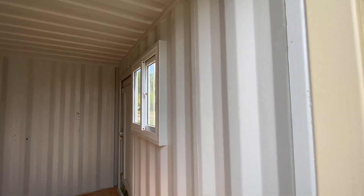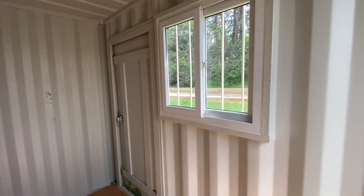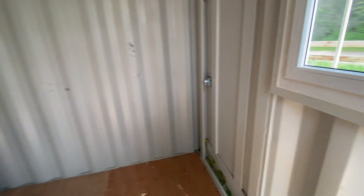These containers have a man door and a window — great for use as an office or storage, just a ready-made building. It has locking doors here.